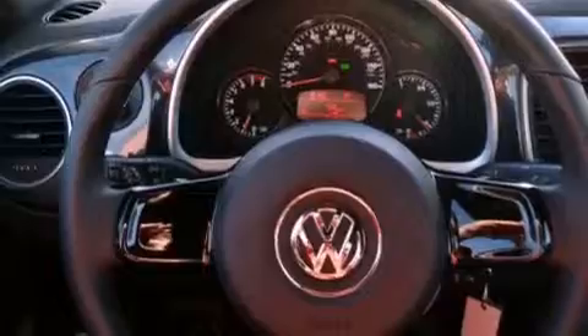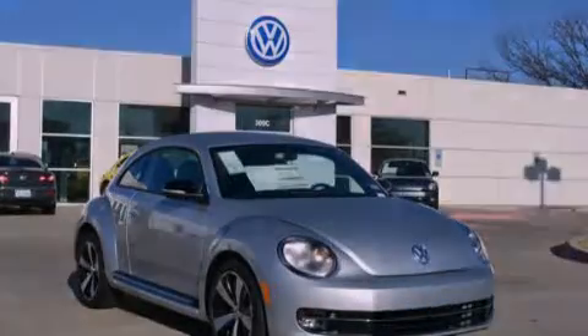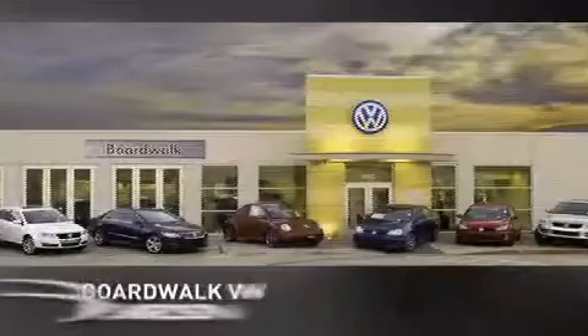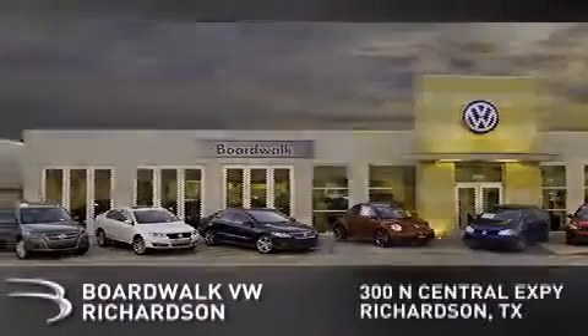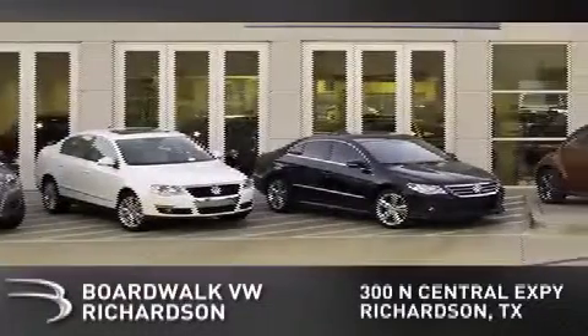Call now to find out how you can own this breathtaking automobile. Boardwalk Volkswagen Richardson is conveniently located at 300 North Central Expressway in Richardson. Come experience the Boardwalk difference today.